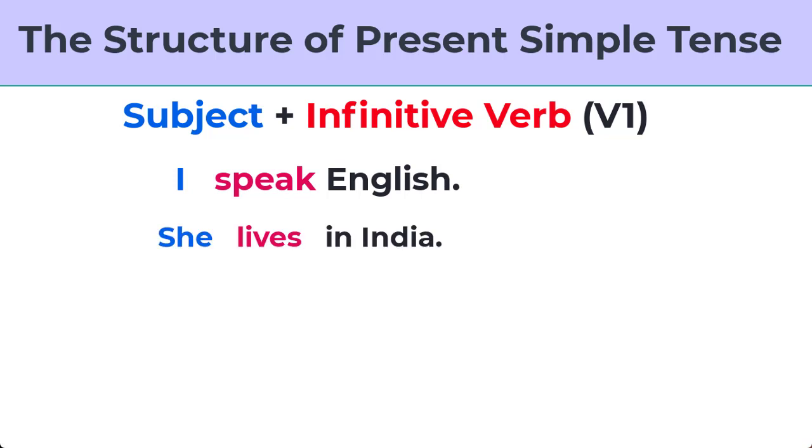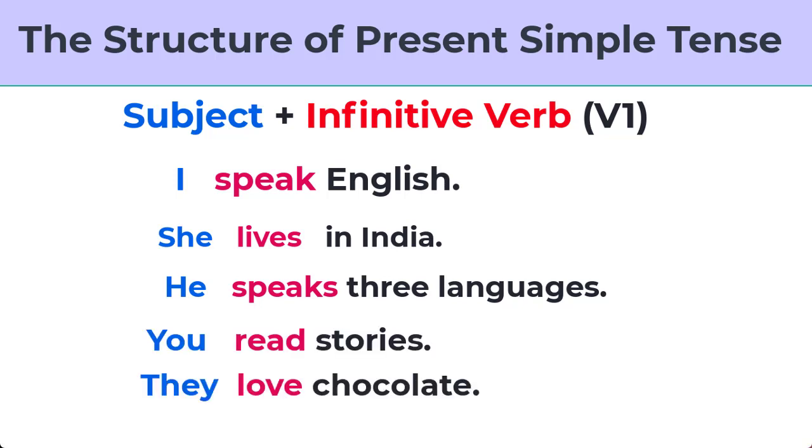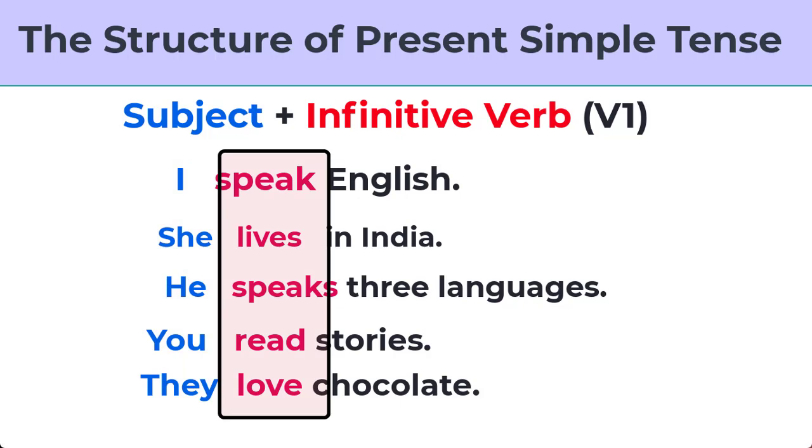She lives in India. She speaks three languages. You read stories. They love chocolate. These are examples — you can see all these are subjects and all these are infinitive verbs.